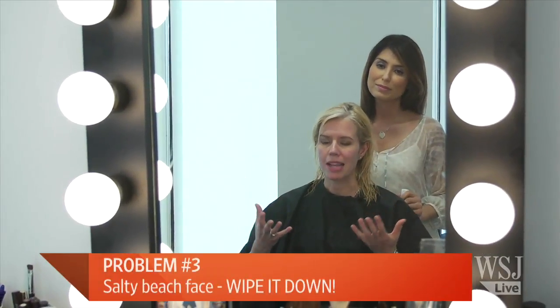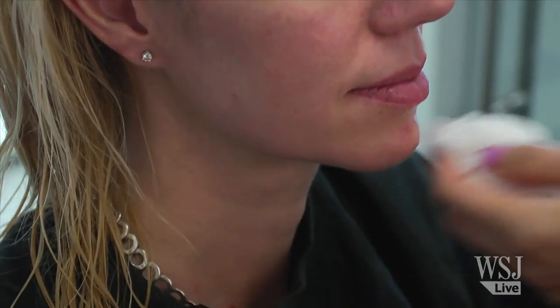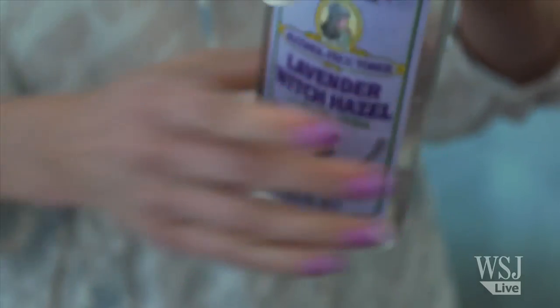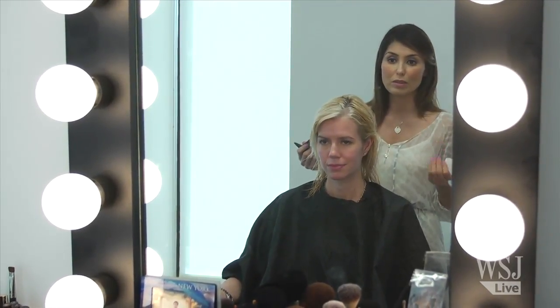If you've been running or rock climbing and can't get to a sink, Maria recommends keeping witch hazel in the refrigerator or in a cooler at the beach. It's very refreshing on hot, dehydrated skin, and this alcohol-free version also contains aloe, which is great for sunburn. For foundation coverage, her favorite is Smashbox BB Cream, full of antioxidants with SPF 35 — lightweight but buildable for however much coverage you need.